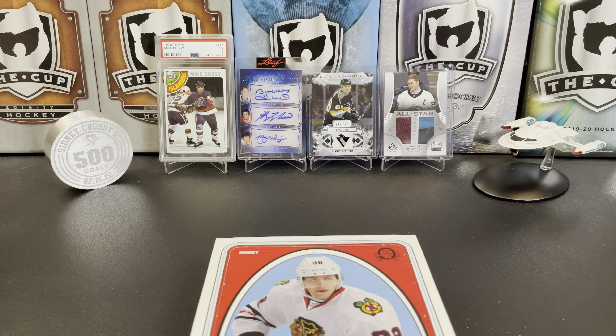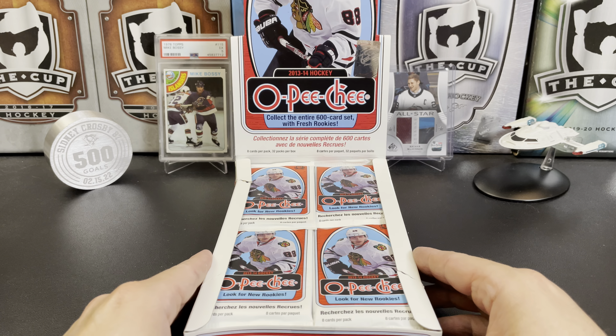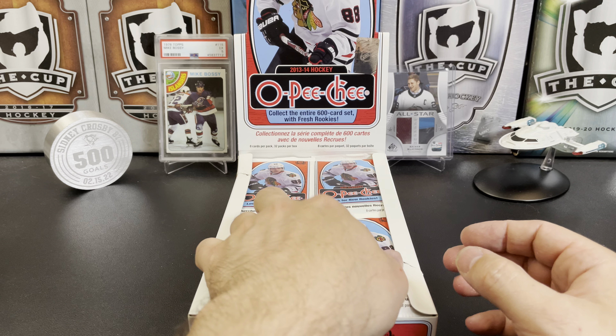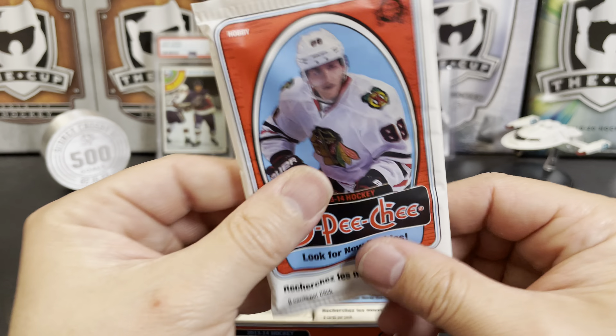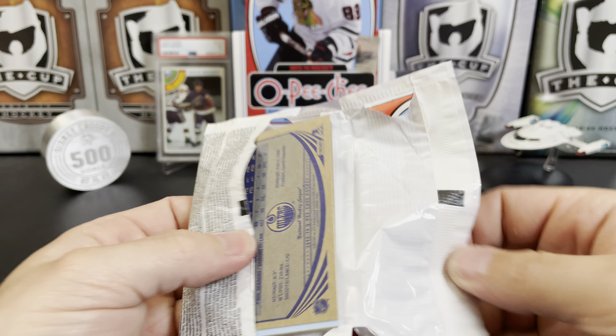We get a bunch of players that aren't in these smaller sets. Also has box bottom cards — there are your odds if you care to read them. We're gonna get eight cards per pack, 32 packs per box, so we're just gonna jump right in here.